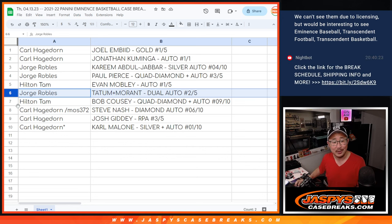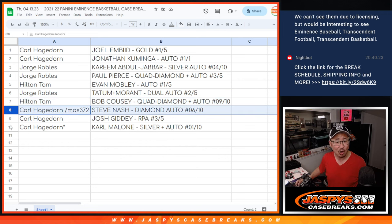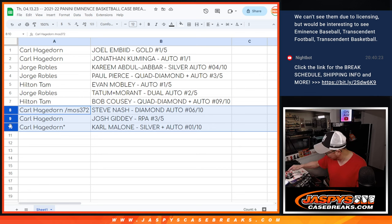And Hilton, you got the Bob Cousy quad diamond autograph, nine out of ten. Karl with the Steve Nash diamond plus auto six out of ten, the Karl Malone piece of silver and auto one out of ten, and of course the Josh Giddey RPA three out of five. All aboard the big hit express!